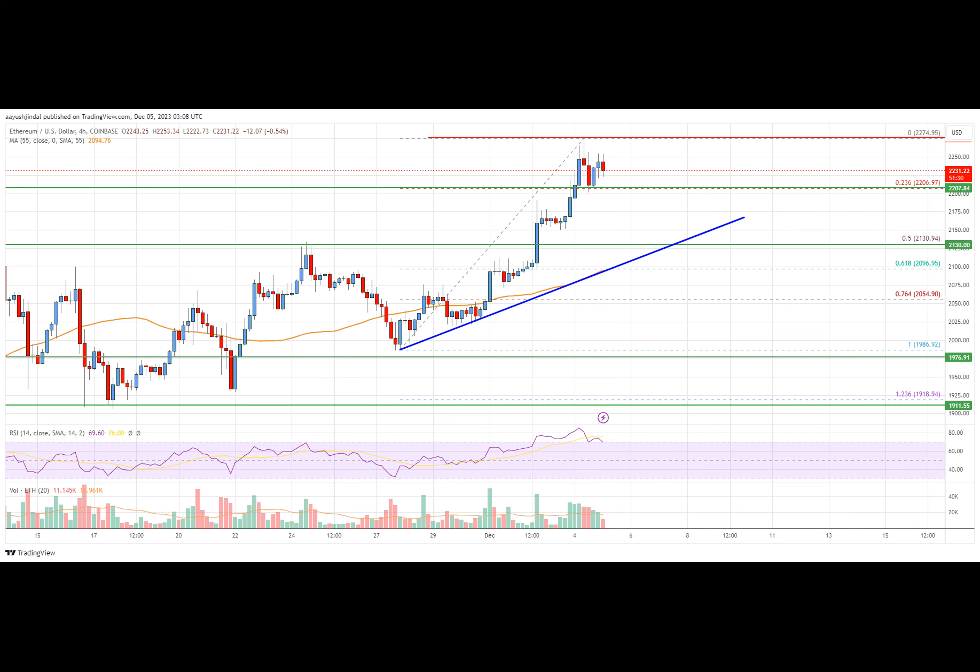Ethereum price is rising above the $2,200 level against the U.S. dollar. ETH/USD could rise further if it clears the $2,275 resistance zone.